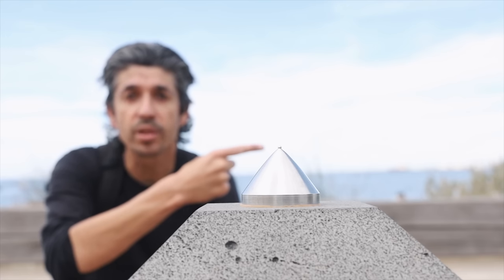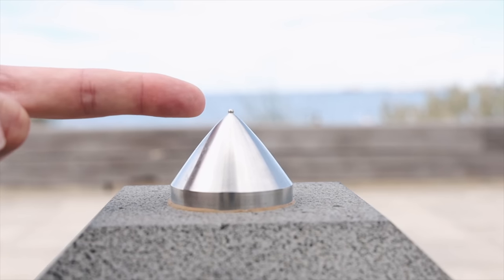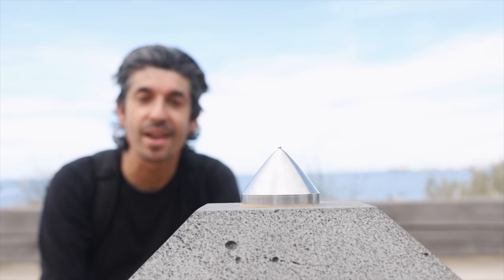Pluto is only 2,300 kilometres in diameter in real life, so in our scale model it's 0.23 centimetres — 2.3 millimetres in diameter.